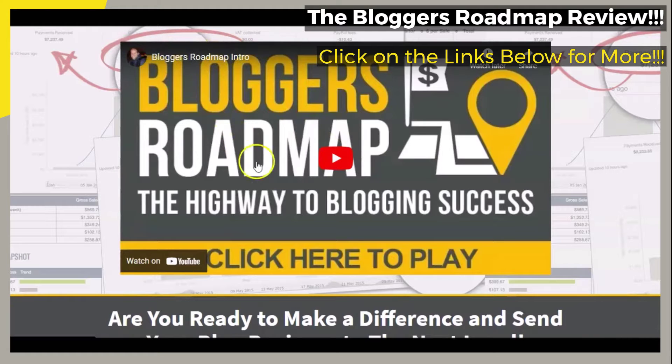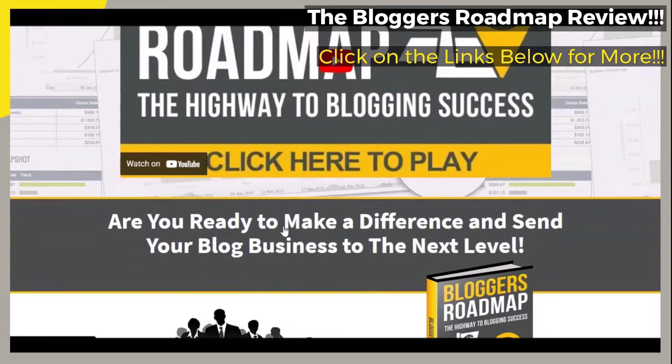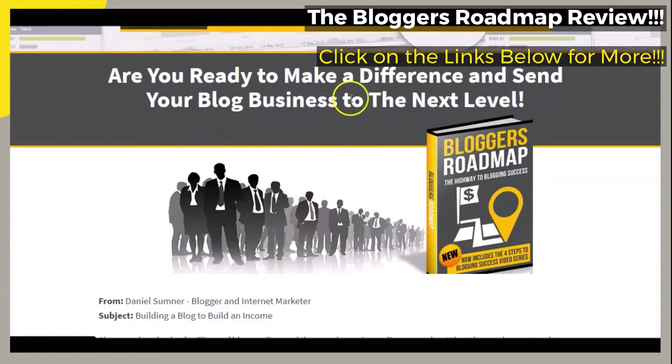There is a brief video that is presented on the official page. You are going to want to watch that video so that you will have a better idea of what the featured course may have for you, and how you may be able to benefit from it. Also, the featured course is said to help make a difference and send your blog business to the next level.